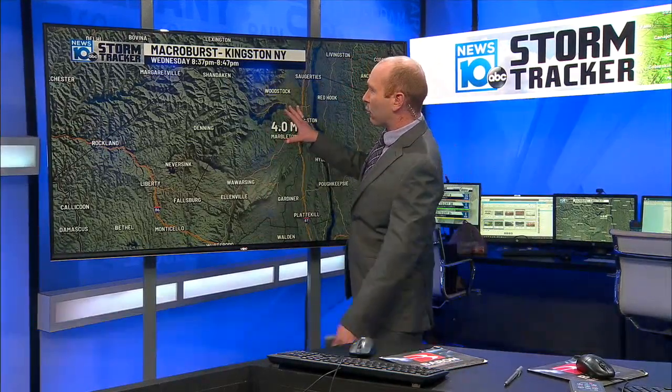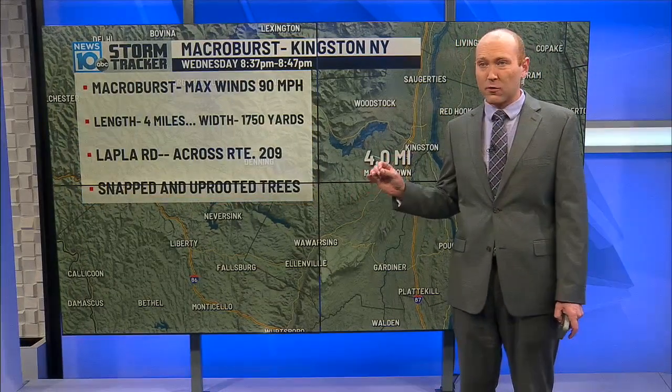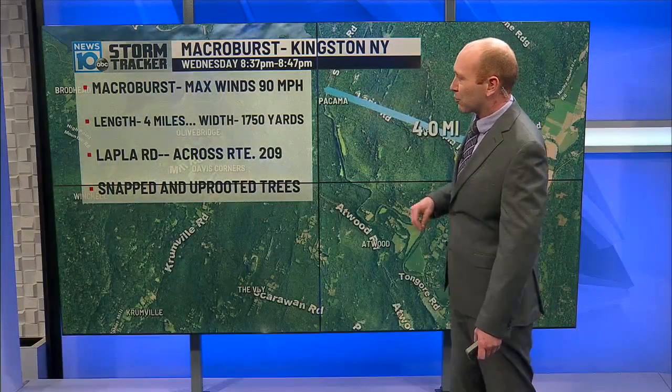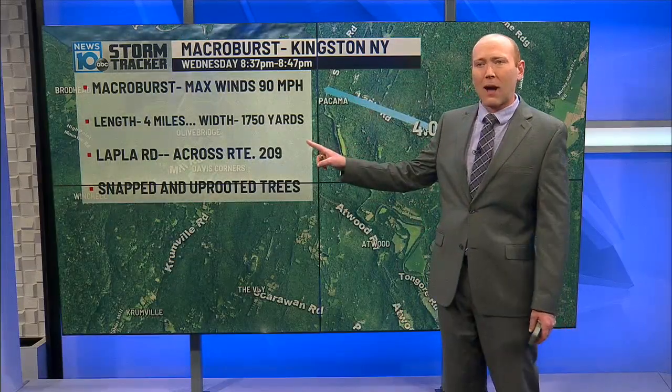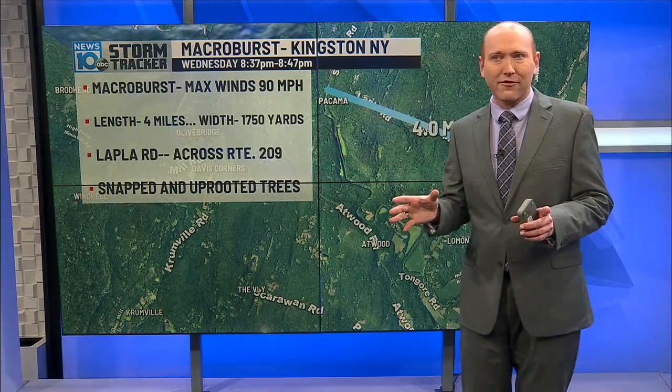The National Weather Service just confirmed this with their survey earlier this afternoon. The macroburst occurred in Kingston between 8:37 and 8:47, just southeast of the Ashokan Reservoir. It was looking nasty on the radar. Maximum winds were 90 miles per hour, the length was 4 miles long, and the width was about 1,750 yards.